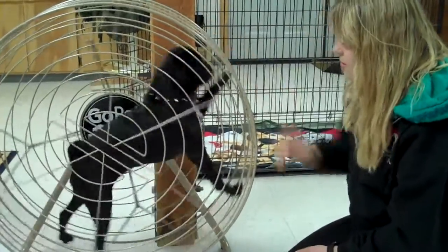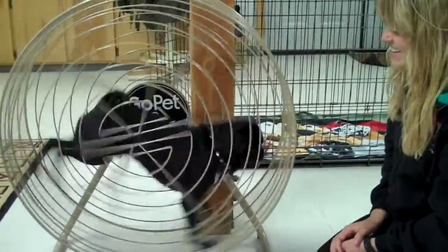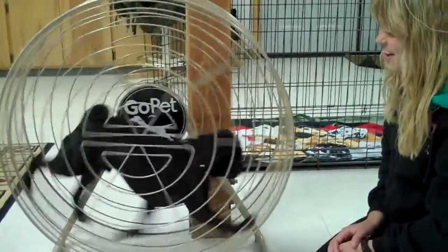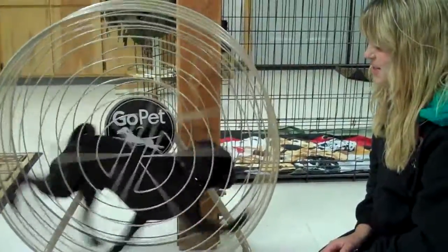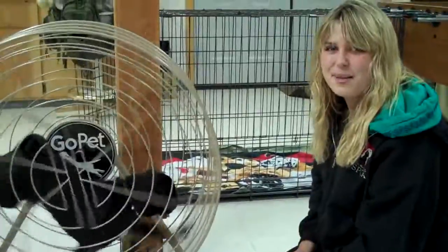So Willie, let's go. Good boy. Really working out those muscles, working his mind. And so a tired dog is a happy dog. Here he is.